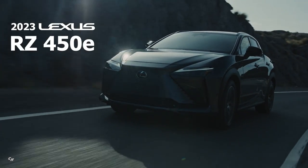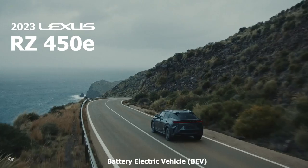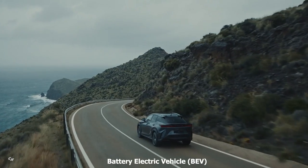Lexus unveiled the all-new 2023 RZ450e, the luxury brand's first global battery electric vehicle.